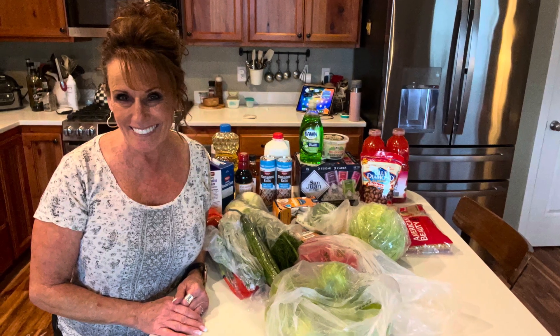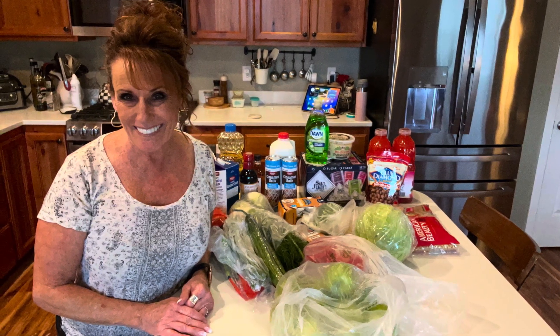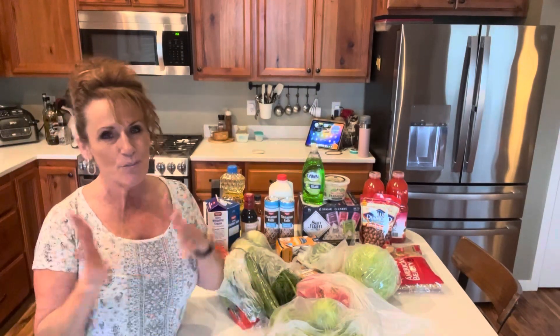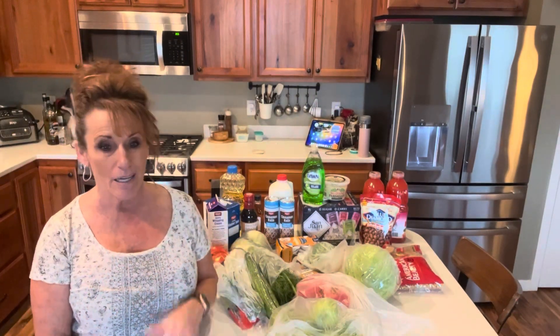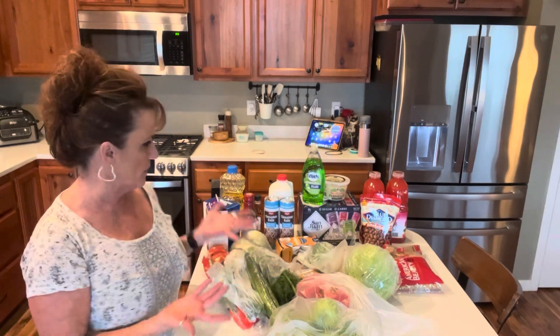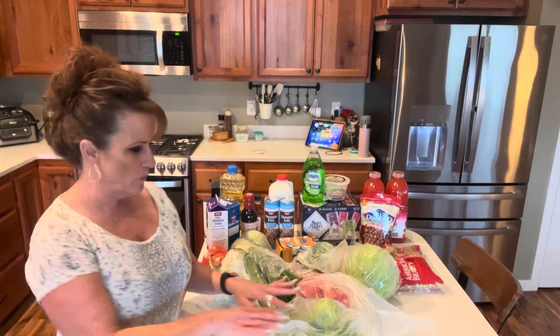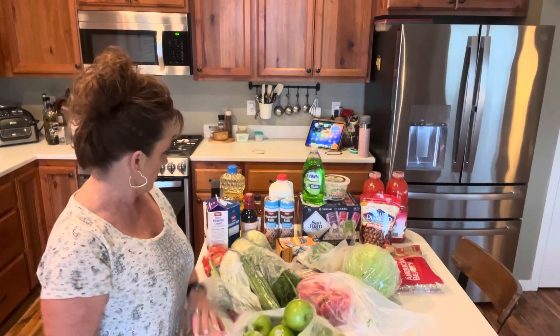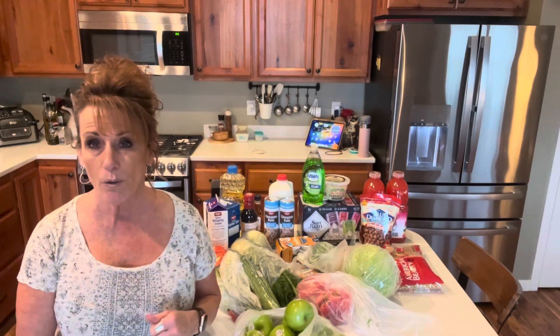Today you're getting a weekly grocery haul that is gonna be fantastic. Hi guys, welcome back to Linda's Pantry. Today I'm doing a grocery haul. I haven't done one of these in a hot minute, only because typically I'm buying half of this, but we needed a bunch of vegetables and some fruit. Off to Winco I went after work.